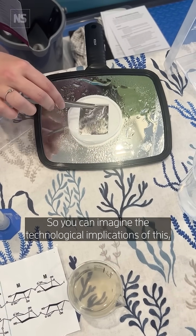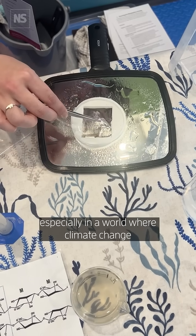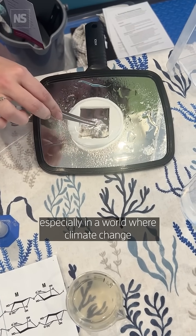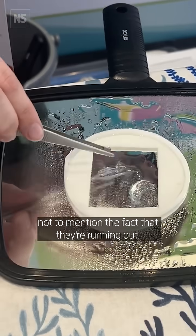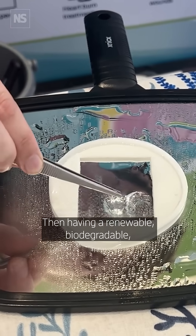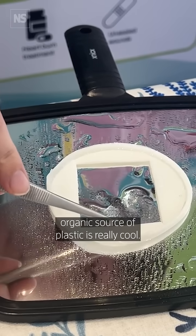In about three to five minutes, so you can imagine the technological implications of this — especially in a world where climate change is only getting more and more serious and we want to break our dependence on fossil fuels. Not to mention the fact that they're running out, having a renewable, biodegradable, organic source of plastic is really cool.